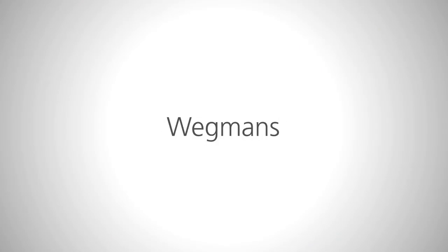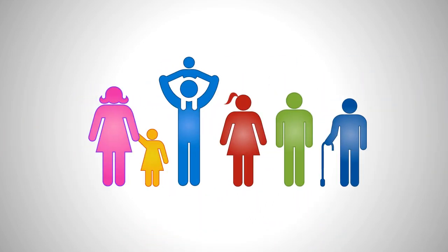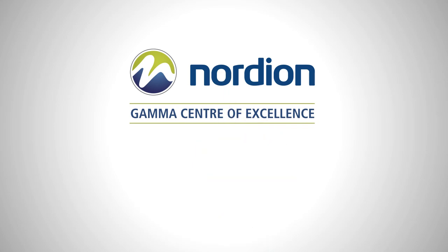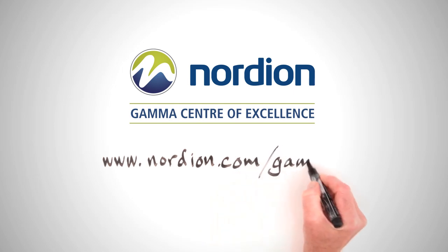Retailers like Wegmans and Omaha Steaks are stocking irradiated products to meet the demand of their customers. There are over 60 facilities around the world that irradiate food products. You can work with your local facility to learn more about food irradiation, or visit www.nordeon.com/gamma.